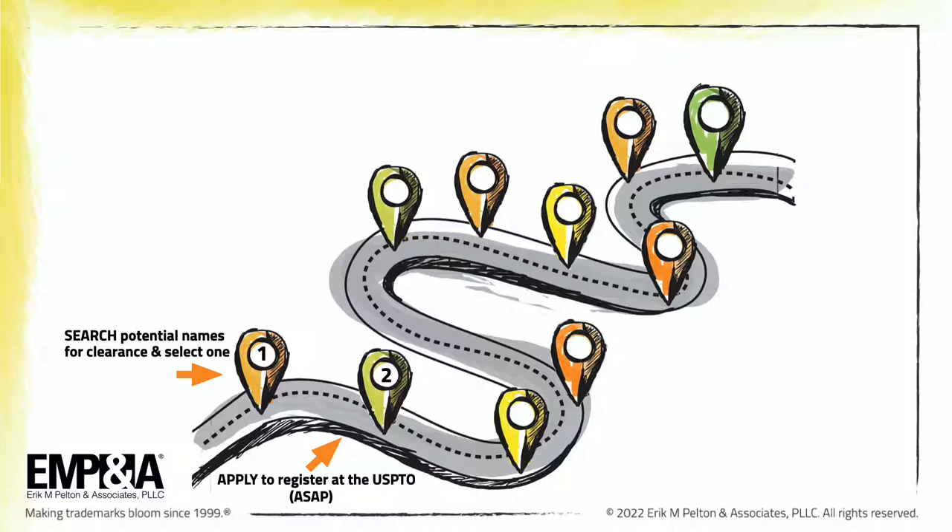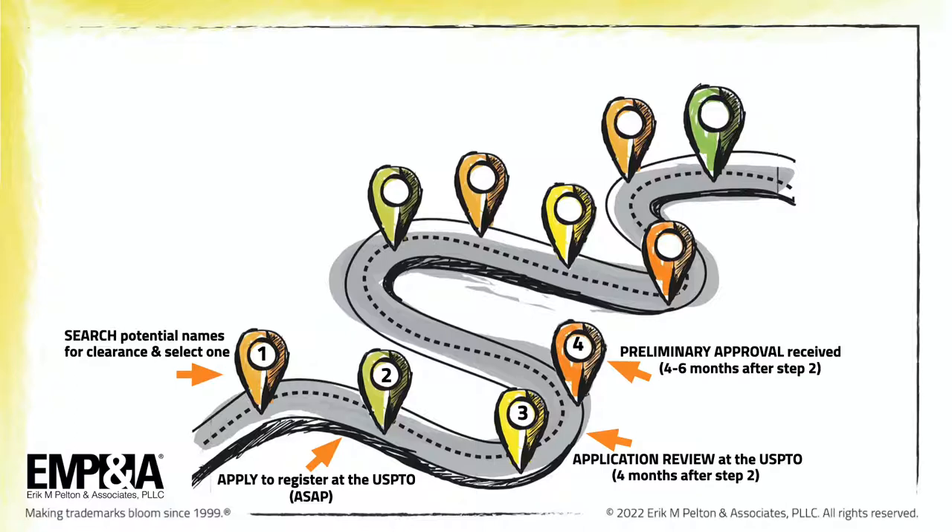Step 3 — the application will get reviewed by the USPTO approximately 4 to 6 months after it's filed. Step 4 — the applicant receives preliminary approval at the USPTO, hopefully 4 to 6 months after that filing. However, if they don't receive approval, it's likely that an office action will be issued, and there's a whole process for responding to a USPTO office action. Step 5 — the trademark application is published in the public record, known as the Official Gazette, by the USPTO approximately 2 months after the approval in step 4.